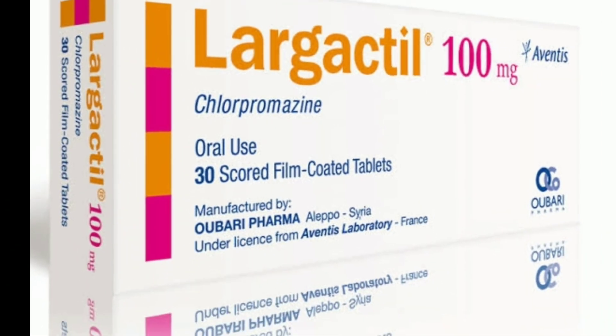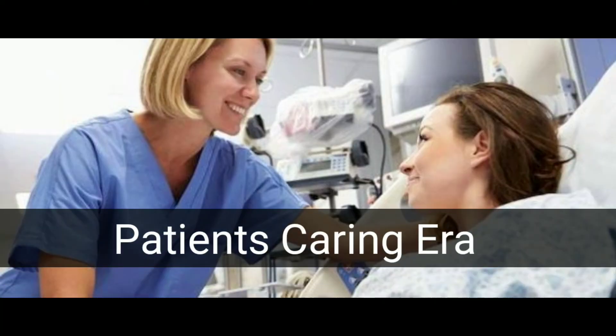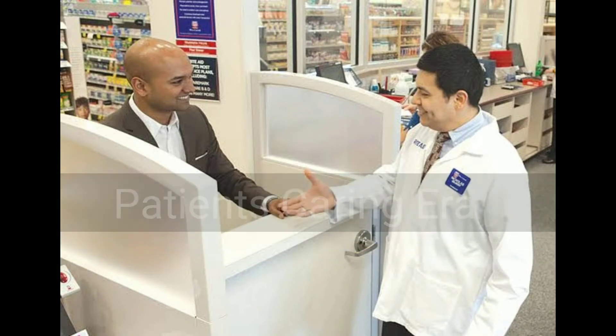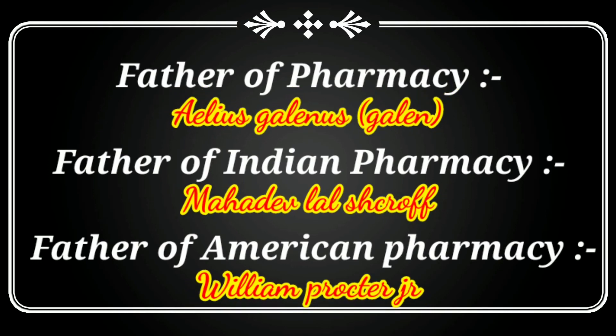In 1950, chlorpromazine was discovered, which began the psychopharmacological revolution. Next comes the patient caring era. The beginning of this period concentrated on research to develop new medicines, and also researched adverse drug reactions, so drug monitoring and review also started.